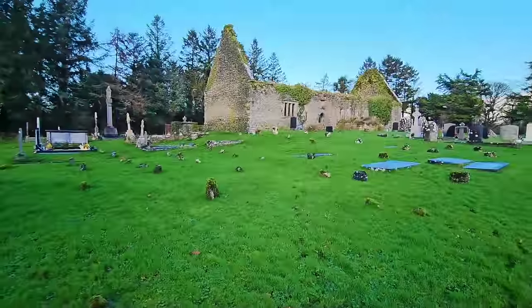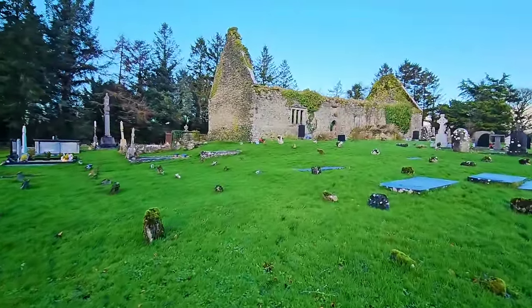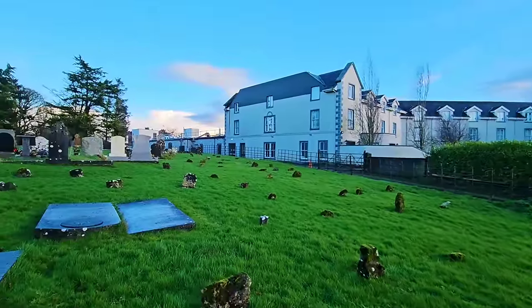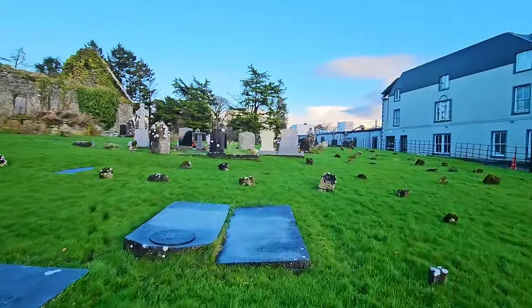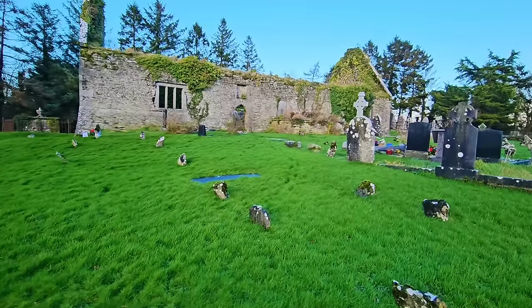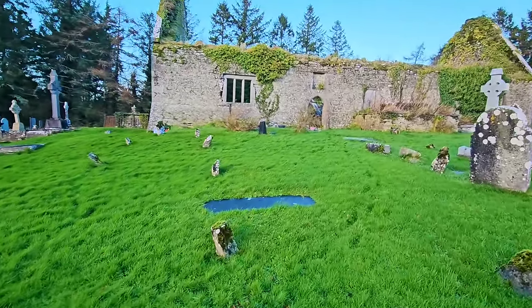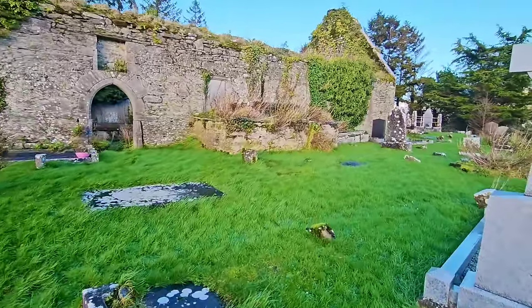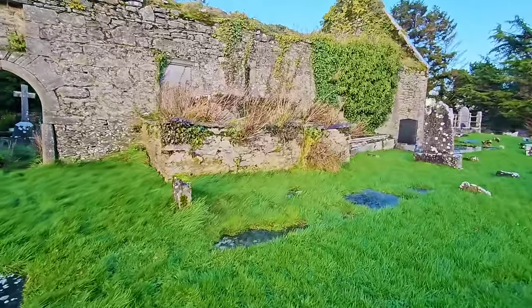Hi guys and welcome back to the channel. We're at a place called Bunratty graveyard, and Bunratty Castle is literally across the road from us. There's a huge hotel situated right beside this beautiful graveyard. We have the ruins of a church there, and what's interesting is there's a huge mausoleum inside. We're going to take a walk around the graveyard first and read some of the headstones. I'd say there is probably a vault here as well.